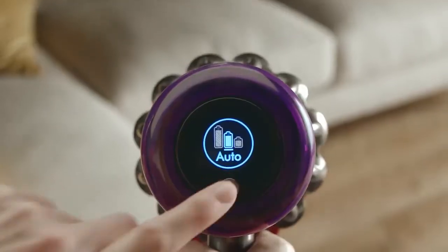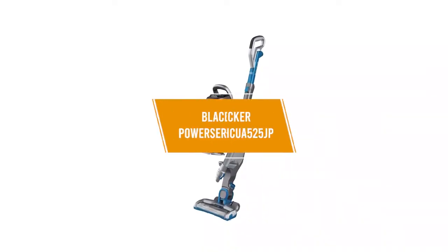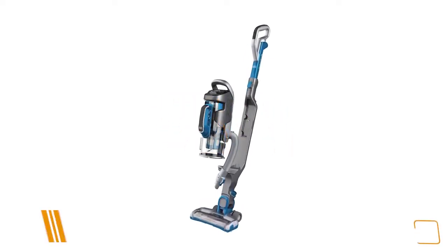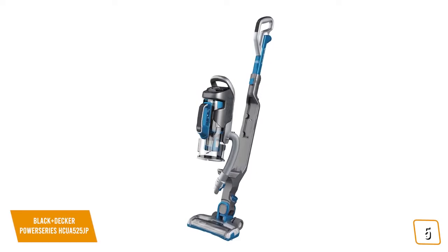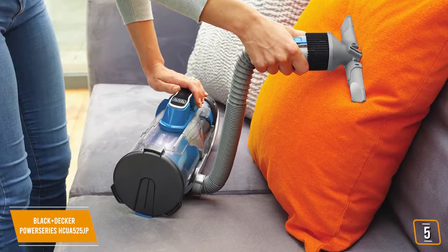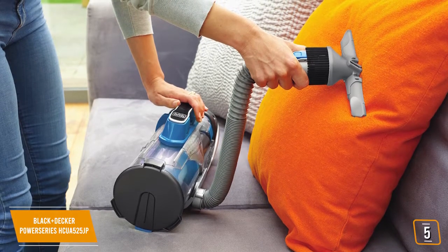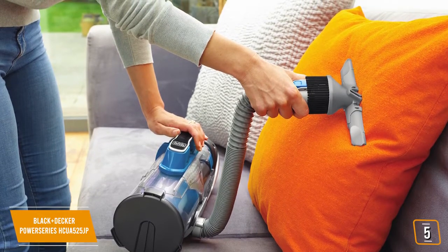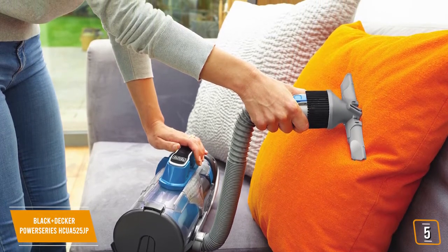Okay, so let's get started with the video. The fifth product on our list is the Black & Decker Power Series HCUA 525JP. It is geared towards those looking for versatility and convenience in a vacuum cleaner, and it achieves this with a 2-in-1 design that can clean any home from top to bottom.